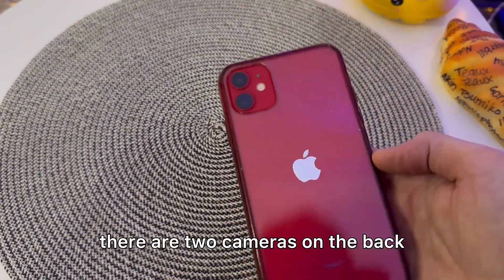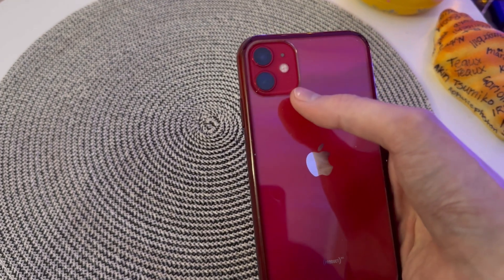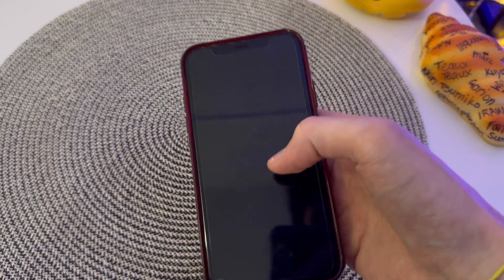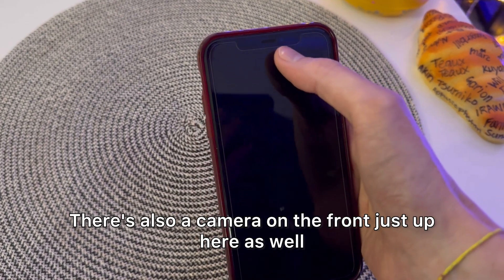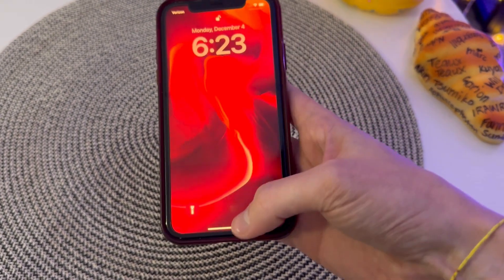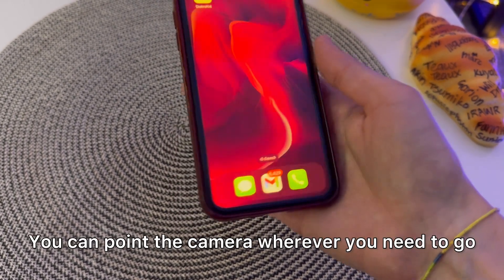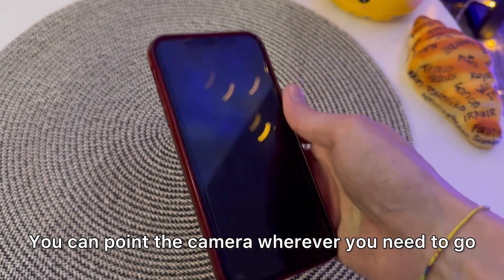The camera — there are two cameras on the back and they are very nice cameras. There's also a camera on the front just up here as well. So you can just have your phone like this and point the camera wherever you need to go.